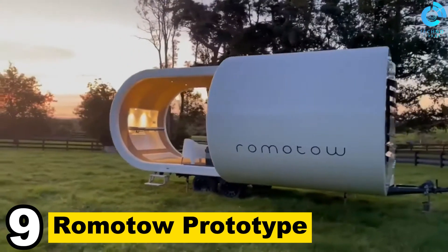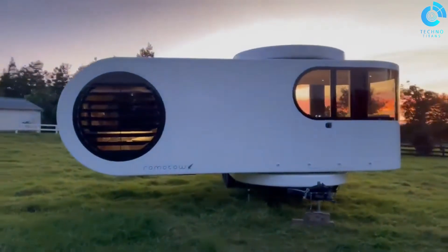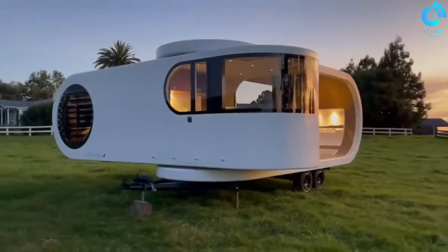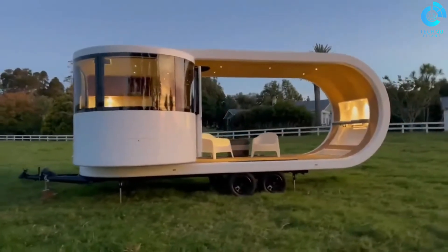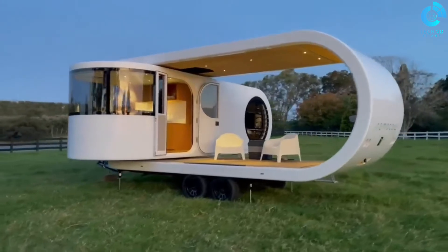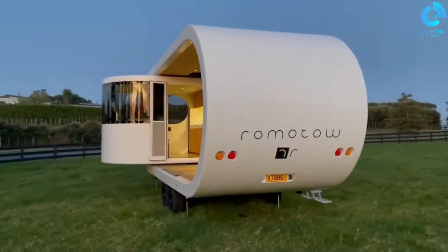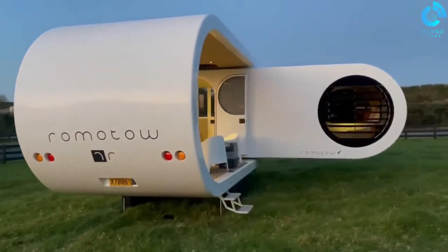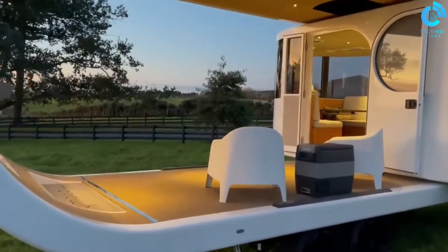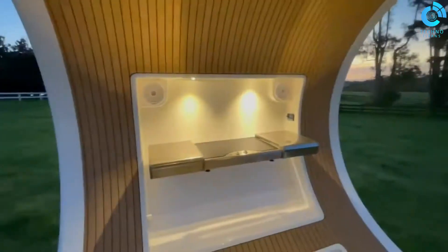Number 9: Ramito Prototype. The Ramito Prototype by W2 is a groundbreaking mobile architectural concept, reimagining traditional camping. Its innovative design allows it to expand and rotate for a spacious living area, combining comfort with mobility. The sleek exterior enhances aesthetics and towing efficiency. With a fold-out deck and modular interior, it offers a unique travel experience, showcasing architectural innovation in mobile living.